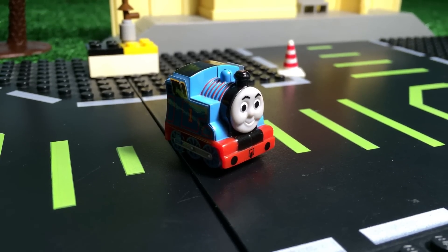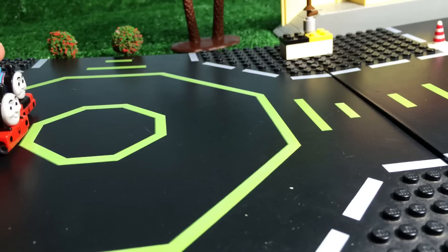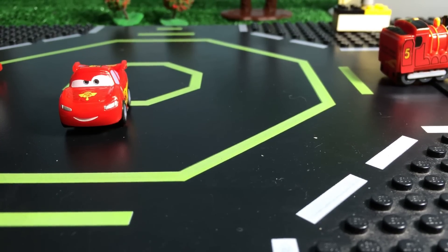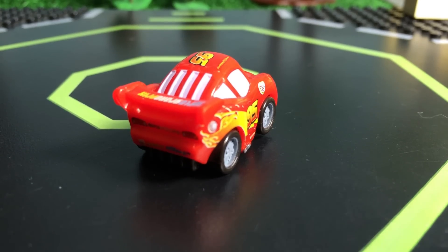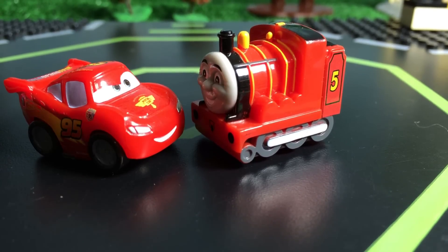Thomas did not want to go straight, but James went straight. Here comes Speed — I'm Speed! It's an awesome micro drifter from Disney Cars. Just have a look at how beautiful it looks. The color of James resembles that of Lightning McQueen.